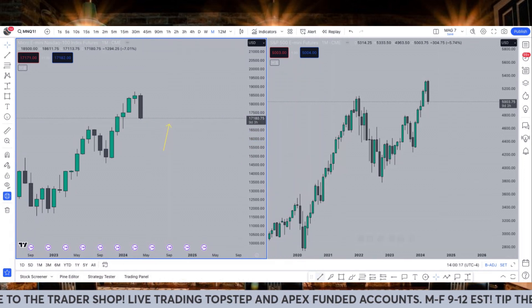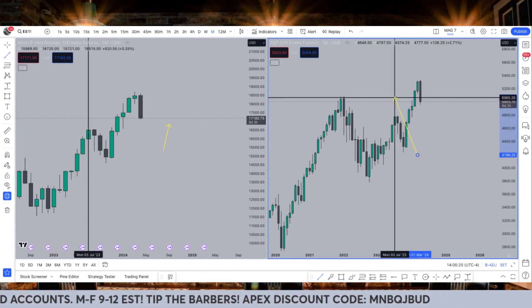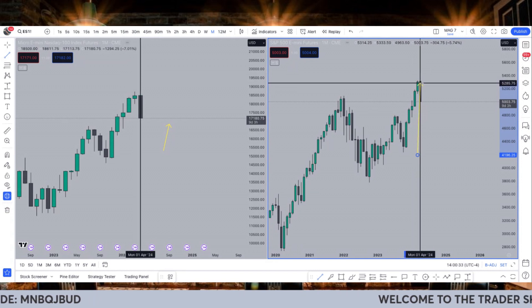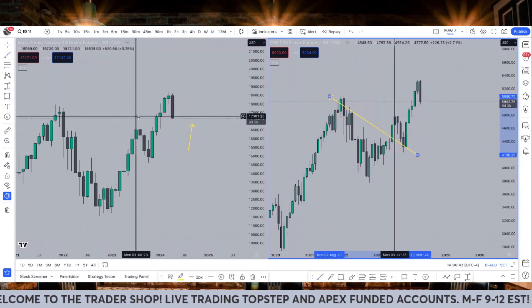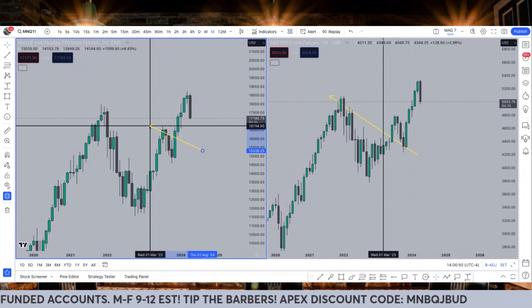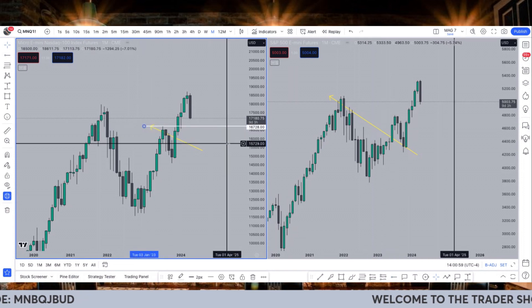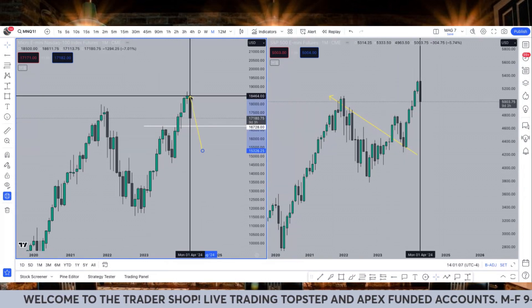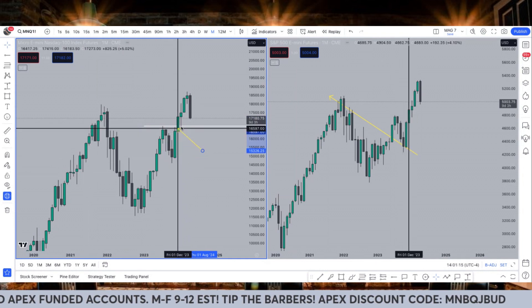Looking over at ES, it's the same thing except it's a different candlestick pattern. Instead of printing an evening star like we got on NQ, we actually printed a bearish engulfing candle — a nice basin candle that turned into a complete dump. Structurally on the monthly, they're both below the previous high. That previous high was at 17,972 and we came way below that. The next stop point on the monthly is going to be that 6,728 level, which is the previous all-time high — the high that brought us here — that we didn't even stop at; we just blew right by it.